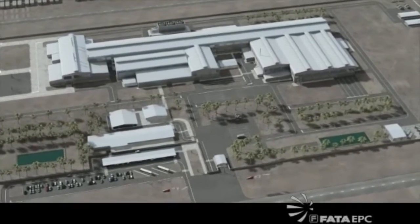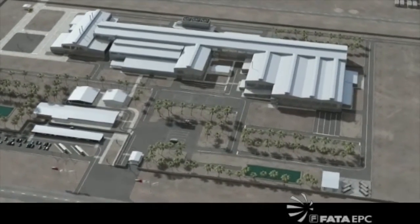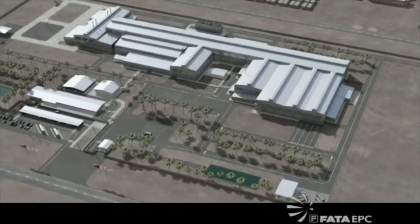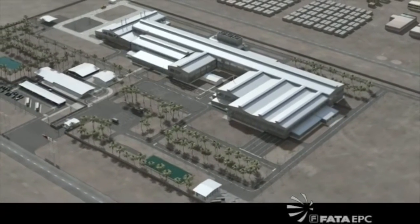FATA EPC is a division of FATA SPA, a Finmeccanica company, a leading diversified industrial group of companies operating in the field of industrial plant engineering, procurement and construction.